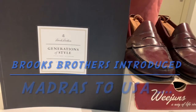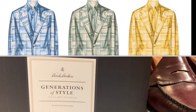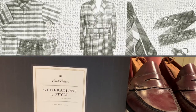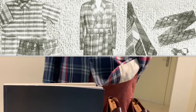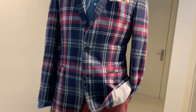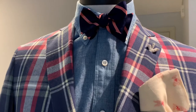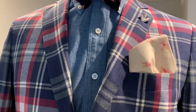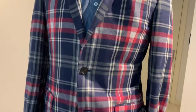Whenever we talk about madras, we always have to say thank you to Brooks Brothers, whereby Brooks Brothers introduced this lovely summer fabric called madras to all of us and to the world back in the 1930s. And this is one of my favorite Brooks Brothers madras jackets.